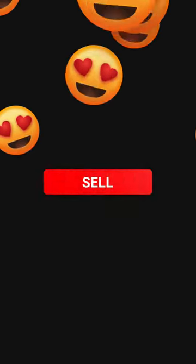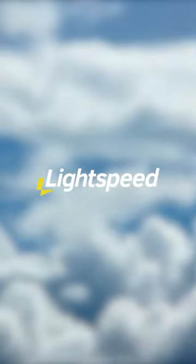If you're a day trader and need the fastest execution times on the market, check out Lightspeed. They are an amazing broker. I'll put them in my bio if you want to check them out.